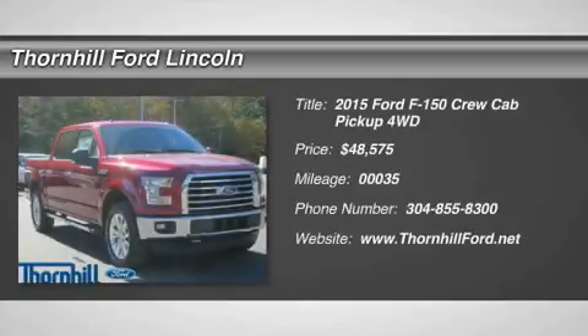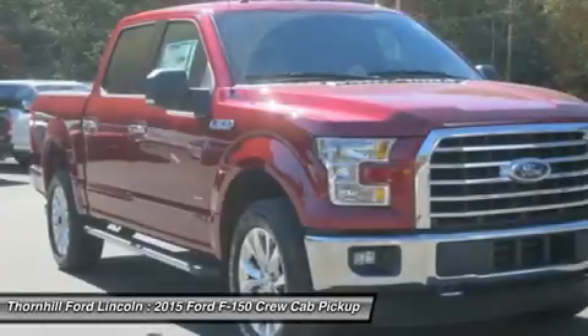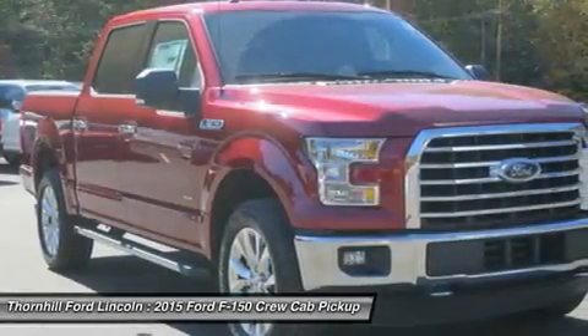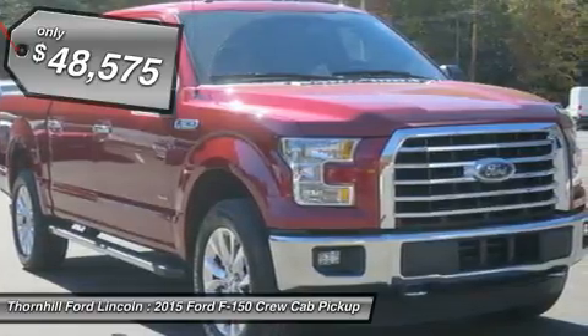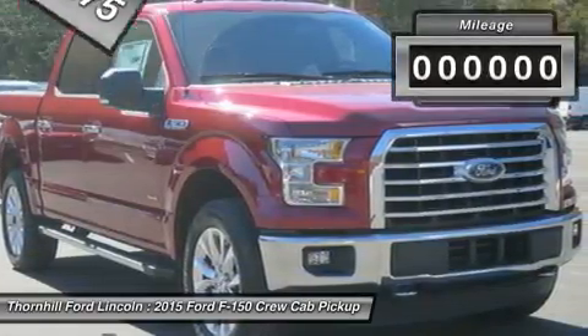Ford F-150 capability is legendary in the world of hard-working pickups. Think F-150 capability has been outstanding in the past? The all-new 2015 F-150 is remarkably stronger, yet lighter by 700 pounds.